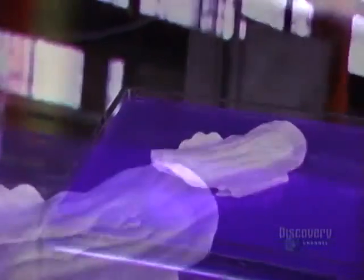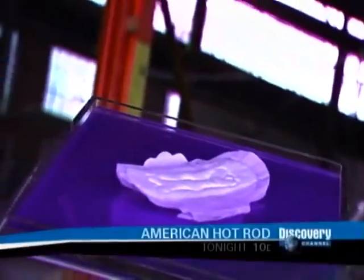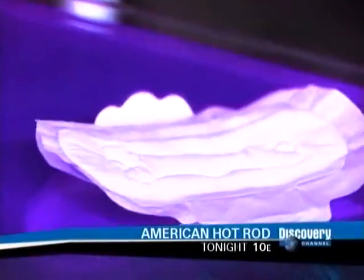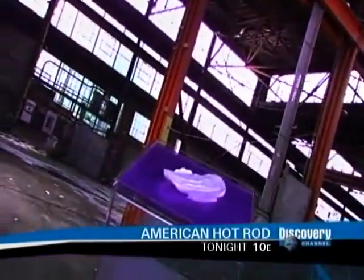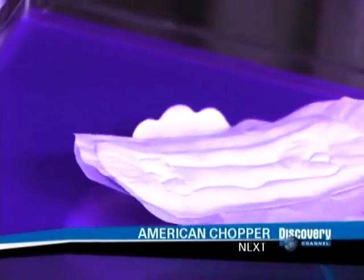Believe it or not, World War I led to the invention of disposable sanitary napkins. American nurses serving in France discovered that the bandages they used for the troops could double as very absorbent menstrual pads. This led the bandage company to introduce disposable sanitary napkins in 1921.